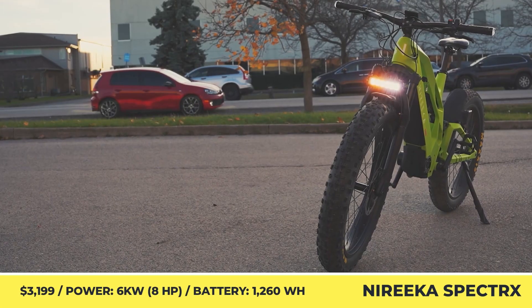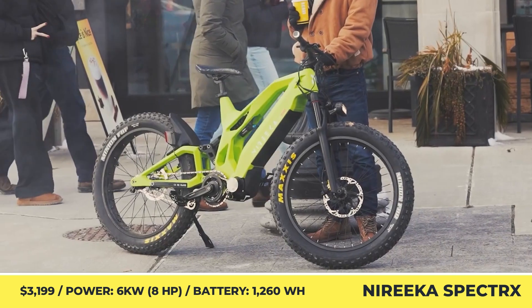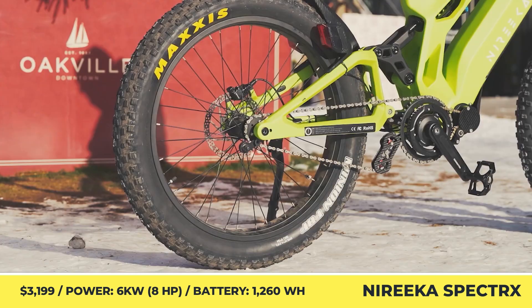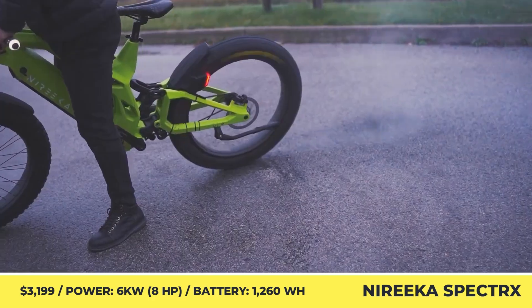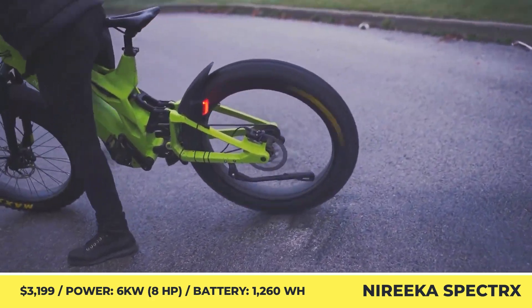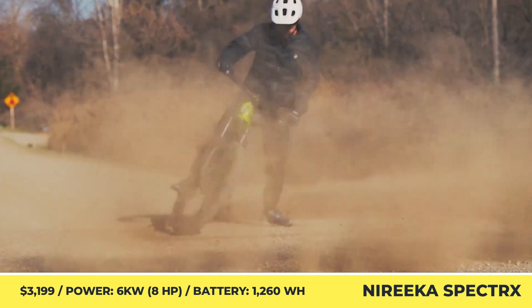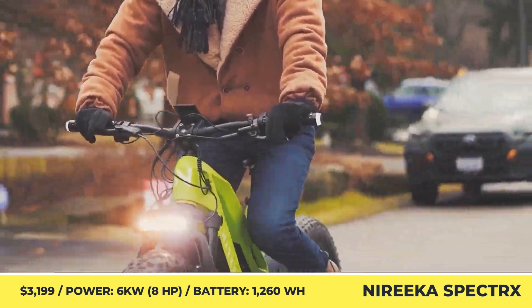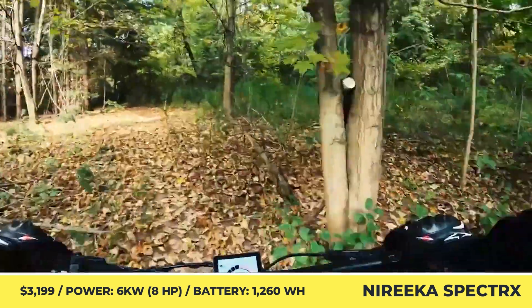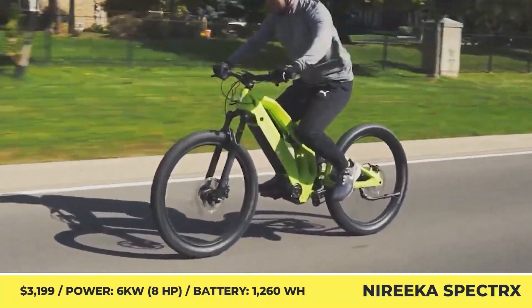Finally, the company has announced crowdfunding for a new, more powerful model called the Spectre X. Already crowned as the brand's fastest bike to date, the Spectre X features a carbon fiber frame and a potent mid-drive motor unit. Combined with a 60-volt, 21-amp-hour battery, this motor generates 6 kilowatts of peak output, resulting in 50 miles per hour speeds.